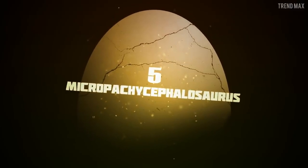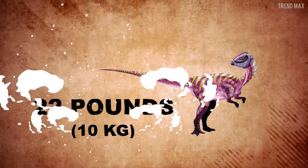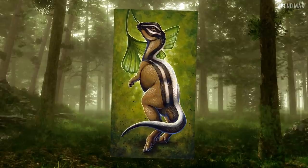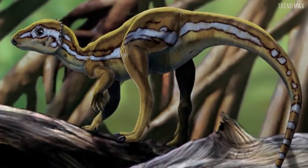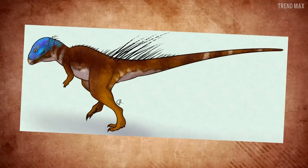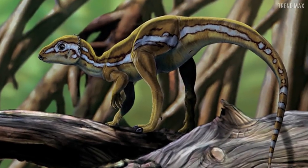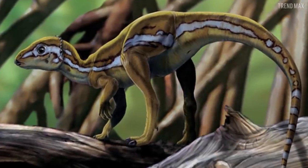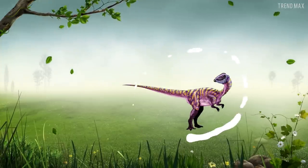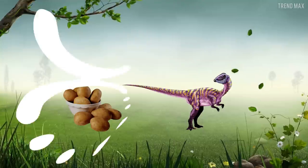Number 5: Micro Pachycephalosaurus. If you aren't as skilled as Chris Pratt to play with your Pachycephalosaurus, maybe you can go for this 22-pound mini version. The Micro Pachycephalosaurus has a thickened dome-shaped skull, very hard, used to defend against its predators. But this dinosaur is only 1 foot tall and 40 inches long, so I don't think that cute little round head is very helpful. It was believed to have striped skin to camouflage itself in the forest, feeding on roots unseen by the giant dinosaurs. If you give it potatoes, that's enough to make it happy.